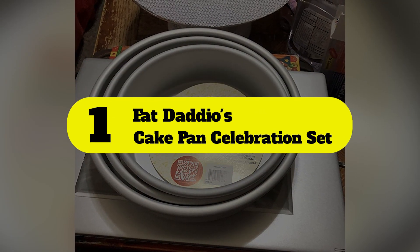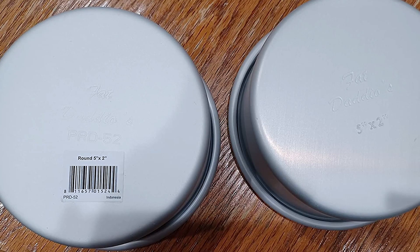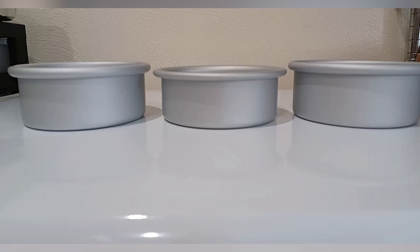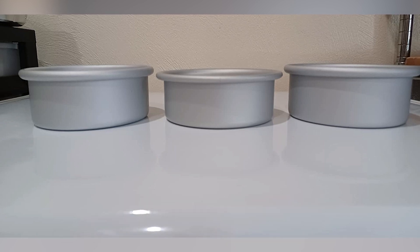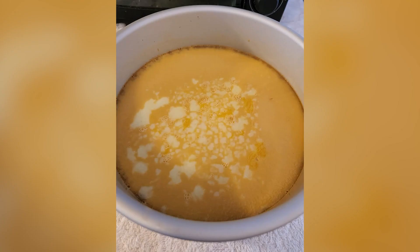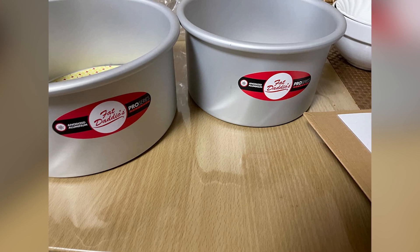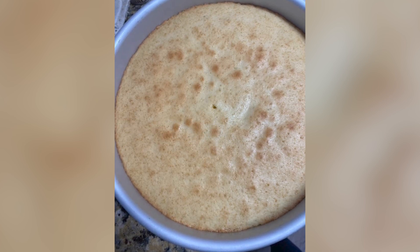Number 1: Fat Daddios Cake Pan Celebration Set. Consider this best-selling set of three round cake pans the ideal starter set. Though extremely budget-friendly, the quality is there. The pans, which are made of aluminum, heat and cool quickly, allowing for a faster, more even rise. The material is also extremely durable and naturally resists rust and corrosion. Anyone with concerns about non-stick coatings will love that these pans are anodized, not coated. This environmentally-friendly process yields similar results but contains no chemical additives, dyes, or potentially harmful compounds that can transfer, peel, or flake into baked goods.